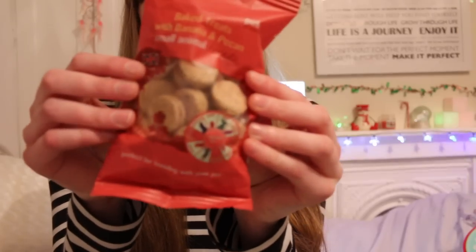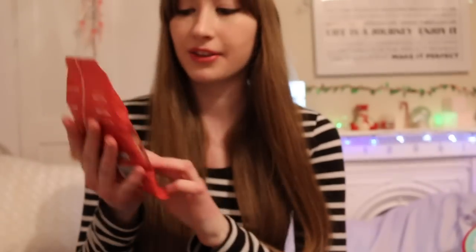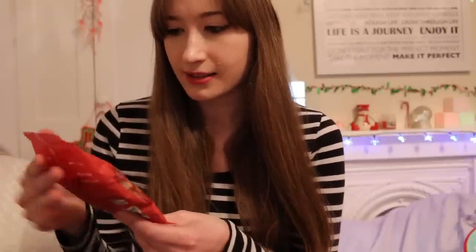The fifth thing I got are these baked treats with banana and pekin. I think both pets are going to like this, so these are for both Plum and the mice. I've had pekin and maple cookies before, but these are with banana, so that'll be interesting to try out.